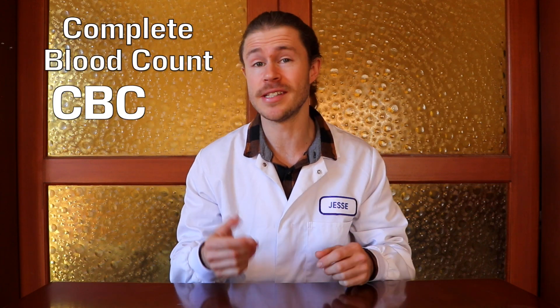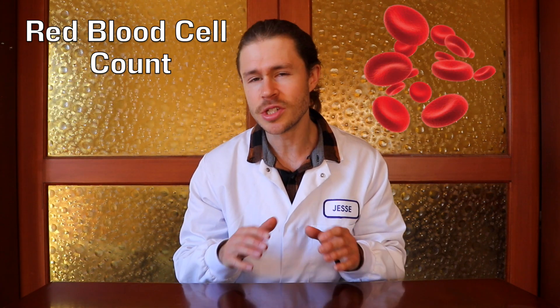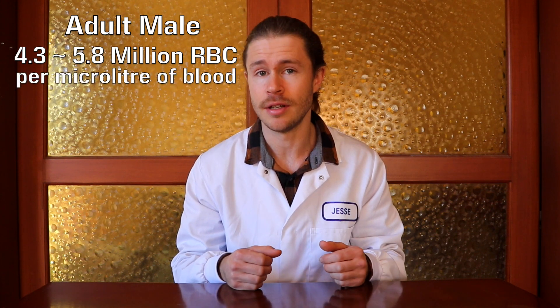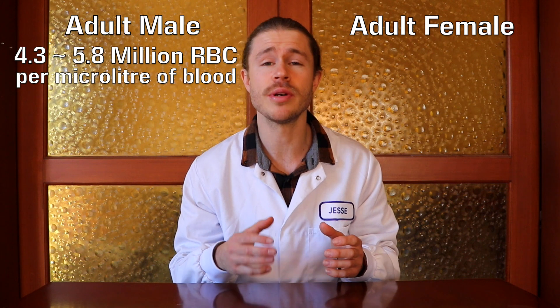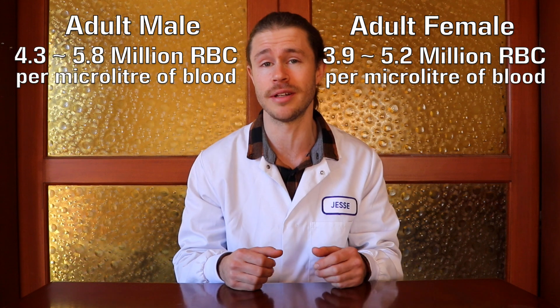Today I'm going to be explaining your complete blood count, or CBC. Firstly, your red blood cell count, or RBC. Your red blood cells carry oxygen to every cell in your body, which keeps everything running smoothly. If you're an adult male, you should have between 4.3 and 5.8 million red blood cells per microlitre of blood. If you're an adult female, you should have between 3.9 and 5.2 million red blood cells per microlitre of blood.